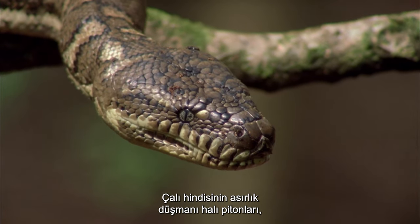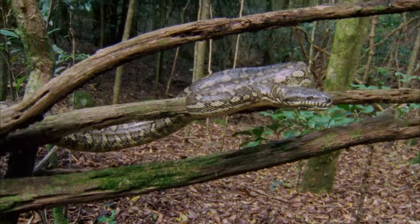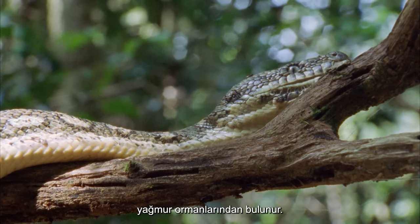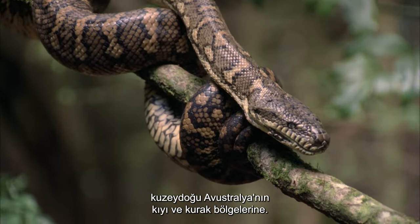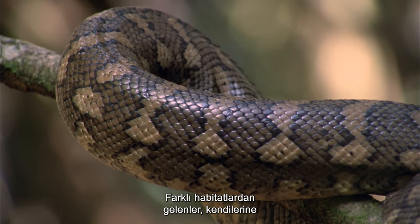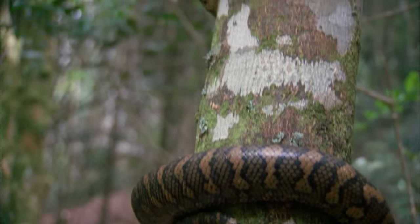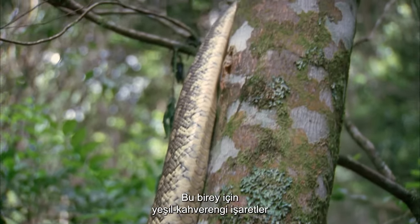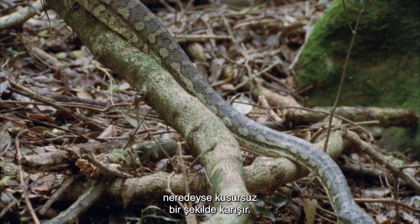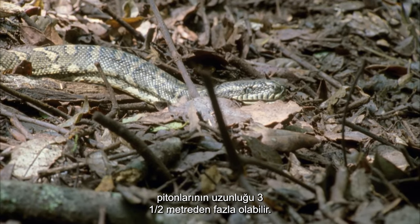Carpet pythons, the age-old nemesis of the scrub turkey, spend many an hour watching from their branched lookouts. These spectacular pythons are found from the tropical rainforests of northeast Australia to its coastal and arid regions. Their color patterns are massively varied — those from different habitats tend to have their own unique coloration. For this individual, its green-brown markings blend almost seamlessly with the mosses and lichens of the trees it moves through. One of the larger snakes in Australia, carpet pythons can reach over three and a half meters in length.